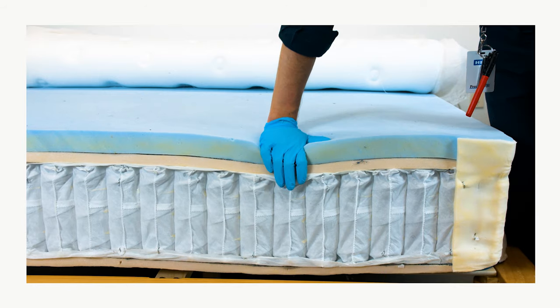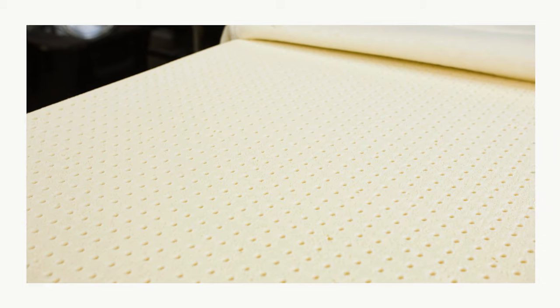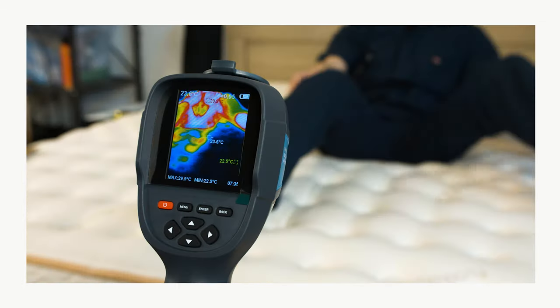Each mattress on this list has undergone thorough testing by our team of experts in the Sleep Foundation Test Lab. We've factored in things like durability and quality of materials, as well as how they regulate temperature and how supportive they are. So you can feel confident that each mattress here has been rigorously tested, and our recommendations are the result of beds that we feel provide the best quality queen-sized mattress experience. Let's get into it.